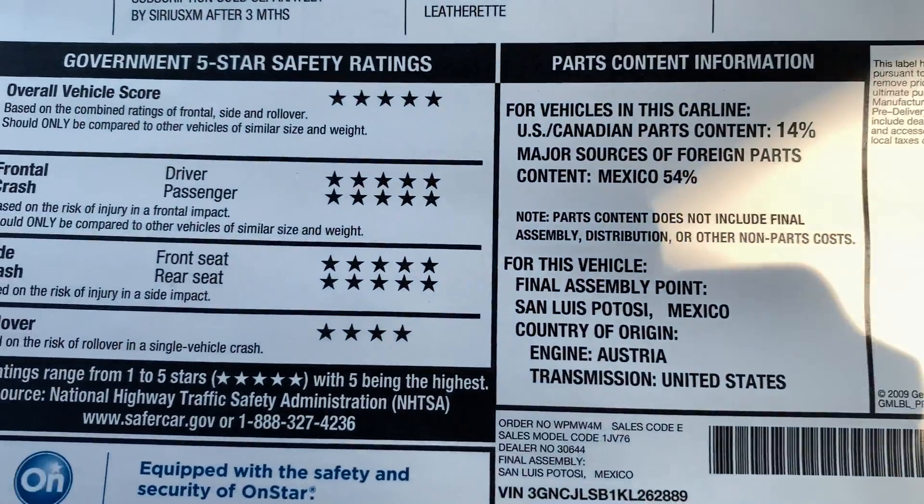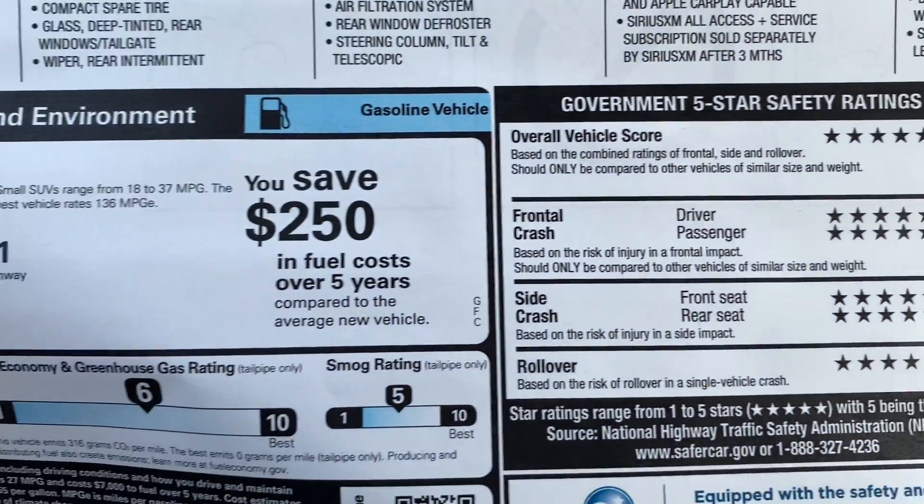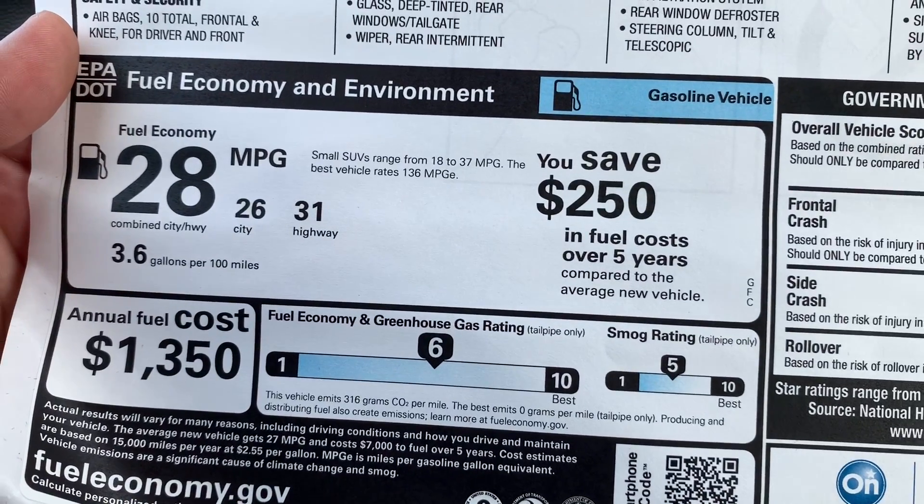Here's the final assembly, five-star safety ratings, and your fuel economy.